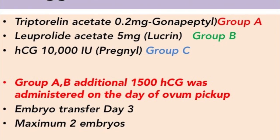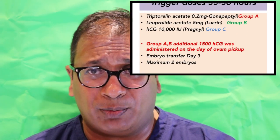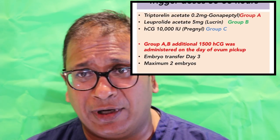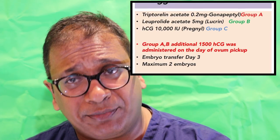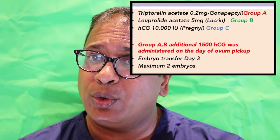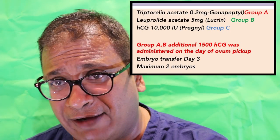Group C were normal responders, 131 in number, and HCG was used as a trigger. The trigger doses were administered between 35 and 36 hours. Triptorelin acetate — 0.2 milligram of Gonapeptyl — was used in Group A. Leuprolide was 5 milligrams used in Group B. And HCG Pregnyl of 10,000 units was used in Group C. In Groups A and B, where the analog trigger was used, a small amount of HCG 1,500 units was given at ovum pickup. Embryo transfer was done on day three, and a maximum of two embryos were transferred.